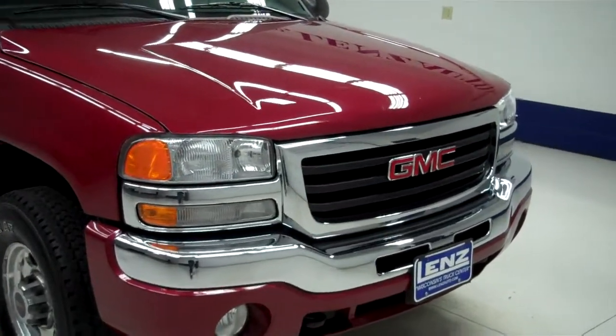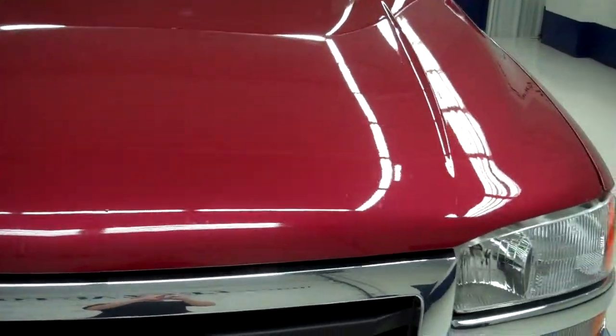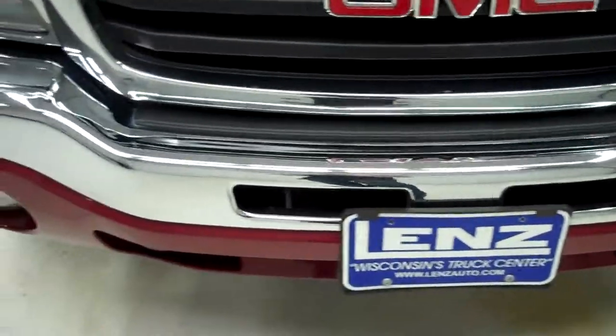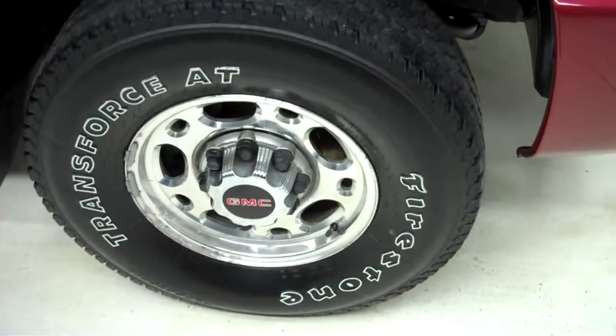This is stock number B4912Z. This is a 2004 GMC Sierra 2500, a 6.0 litre crew cab short box. It has Firestone Transforce tires with about 70 to 80% of the tread left.